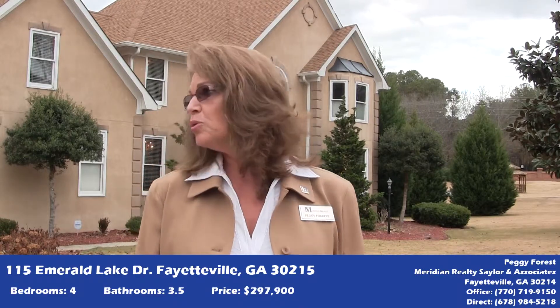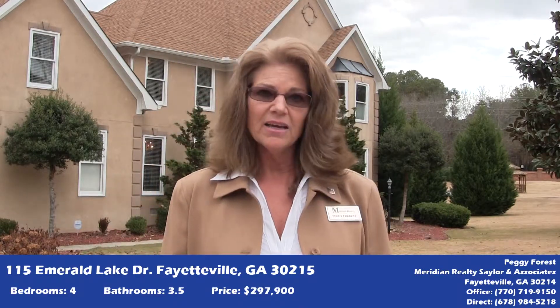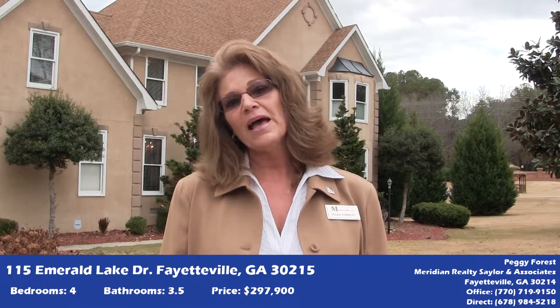My listing is a four-bedroom, three-and-a-half bath with a pool situated on a community lake. We also have tennis courts in our backyard, however they do belong to the neighborhood.